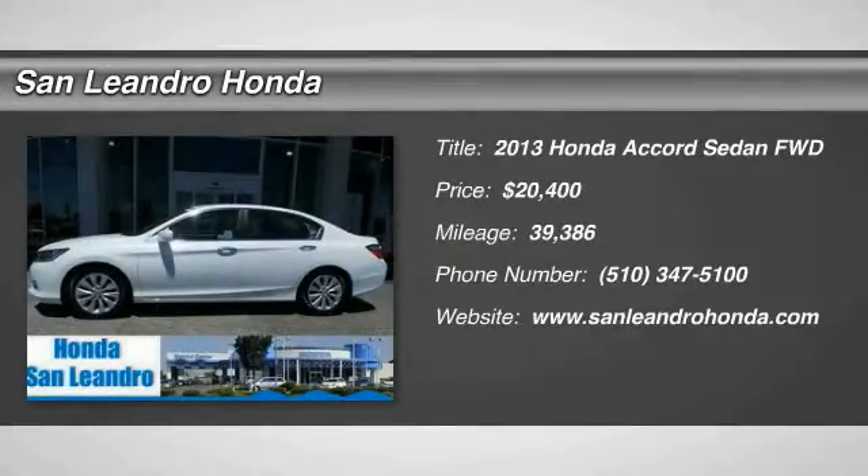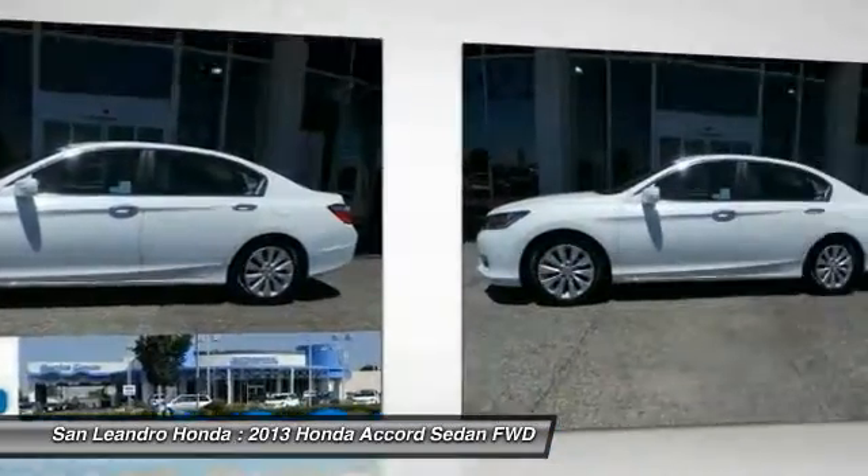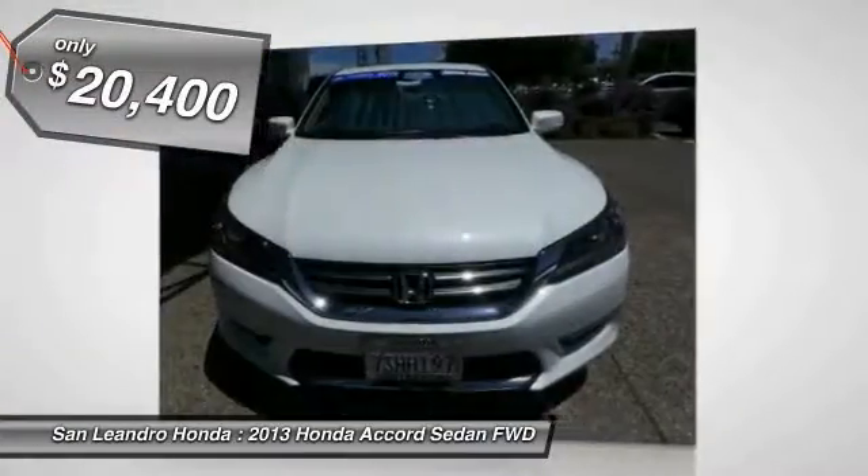The 2013 Accord, ingeniously simple, yet overflowing with luxury and technological creativity. All that and more in the Accord, and is priced below $25,000.